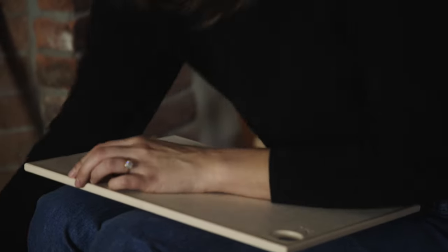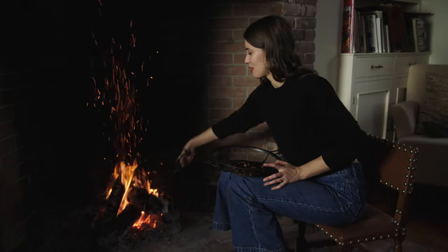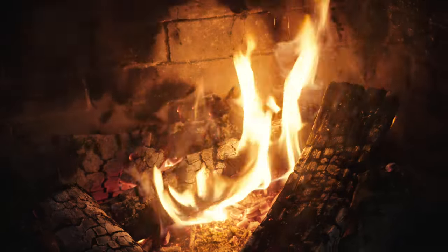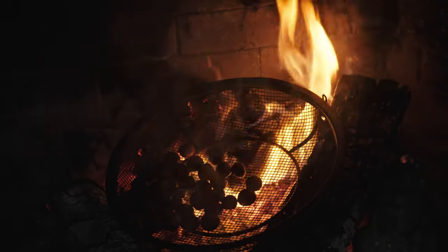I think this looks like plenty of chestnuts — I mean, how much are we really going to eat? I'm just going to adjust the wood, get some of those hot coals, and set it right on top. I do quite a bit of fire cooking, but chestnuts have seemingly eluded me all these years. I think I'm just going to put it right on top and we just wait 10 to 20 minutes.